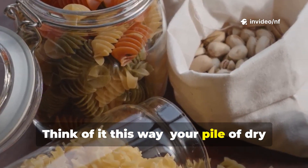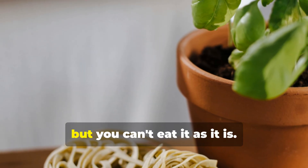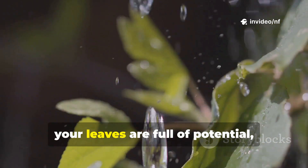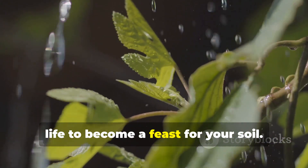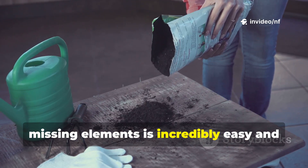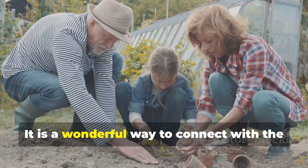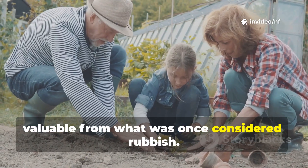Think of it this way. Your pile of dry leaves is like a pantry full of dry pasta. The pasta is good food, but you can't eat it as it is. You need to add water and heat to make it a meal. In the same way, your leaves are full of potential, but they need moisture and a spark of life to become a feast for your soil. The good news is that providing these missing elements is incredibly easy and costs almost nothing. You already have everything you need right in your home and garden. It is a wonderful way to connect with the cycles of nature and create something valuable from what was once considered rubbish.